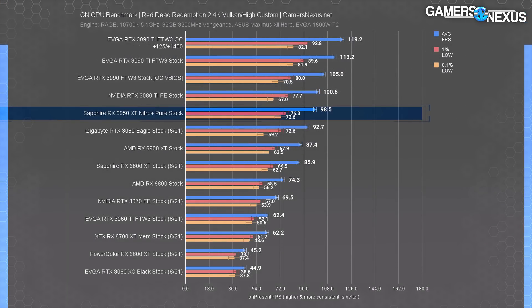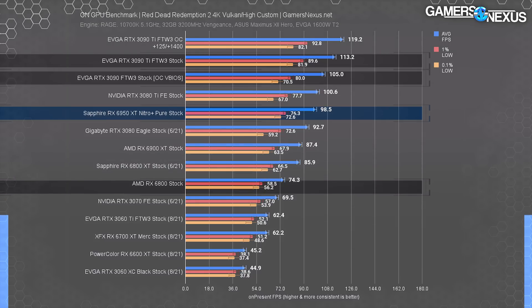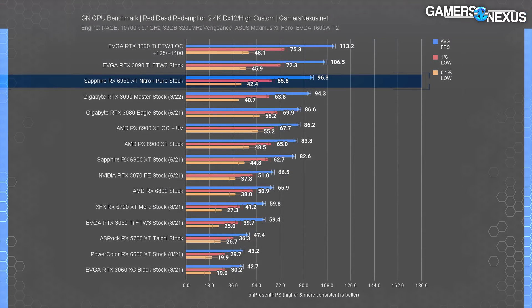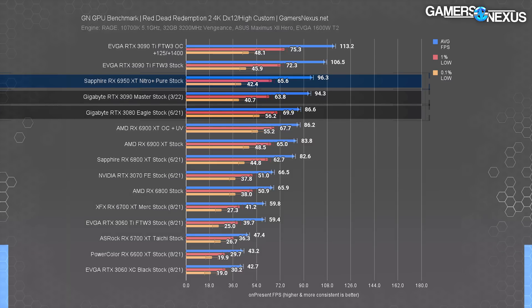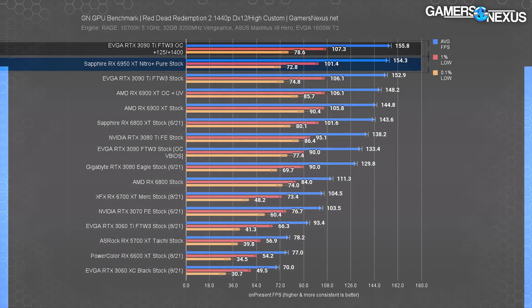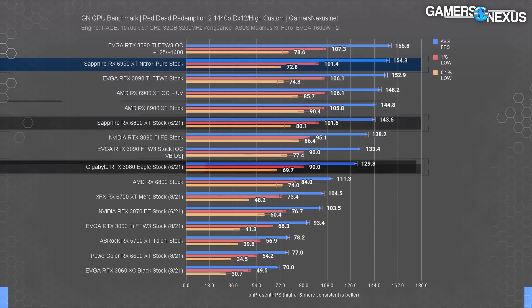At 4K in Red Dead Redemption 2, we see the Ampere architectural advantage — the RX 6950 XT is now bested by the 3080 Ti, 3090, and 3090 Ti, leading only the 3080 and down. This is consistent with our previous research showing an overall advantage for NVIDIA at 4K and for AMD at 1080p or 1440p. In DX12 at 4K, the 6950 XT ran at about 96 FPS average, with the 3090 Ti about 11% ahead, the 6950 about equal with the 3090, and about 11% ahead of the 3080 — leading the 6900 XT by closer to 15%. At 1440p, the 6950 XT and 3090 Ti OC are functionally tied, with the lead over the 6900 XT about 7%.